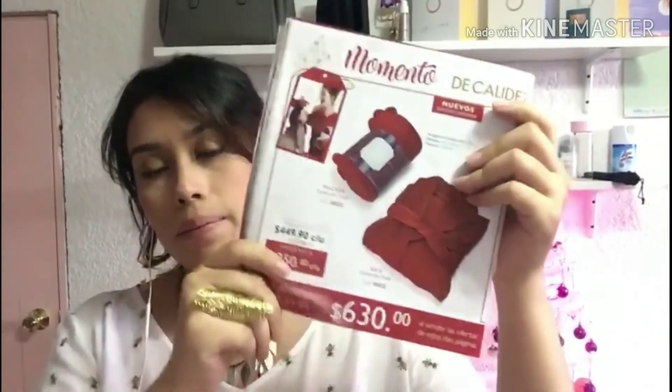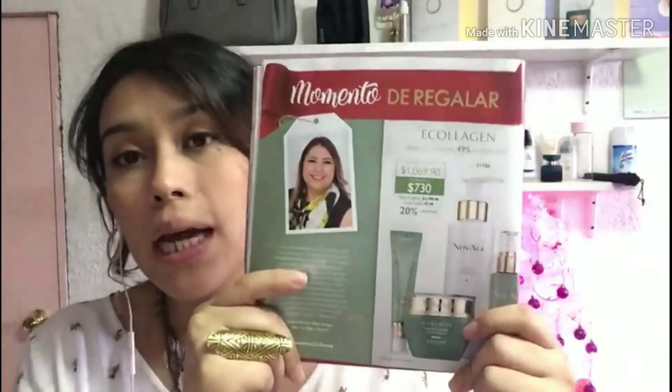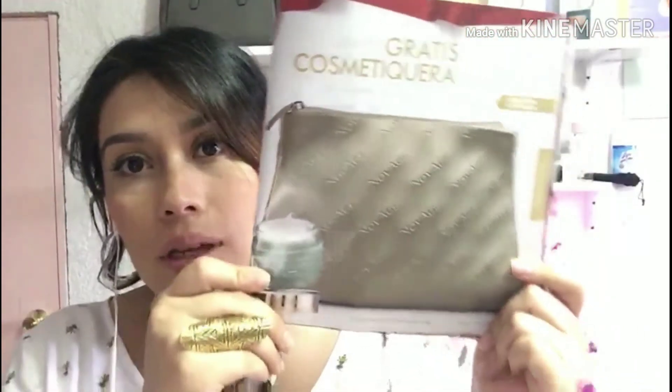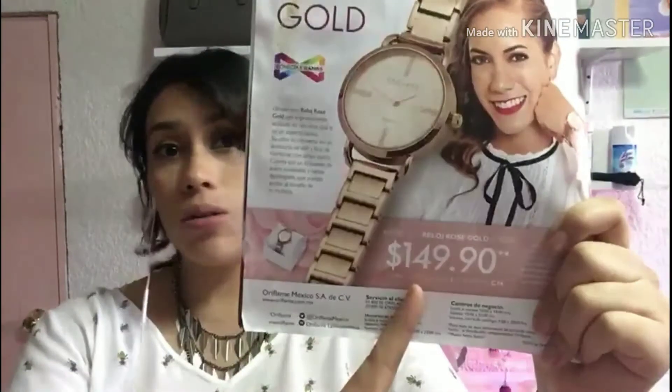Aquí viene la batita. Como siempre vienen nuestras herramientas. Miren el nuevo calendario, es morado, mi color favorito. Y por cada set de belleza NovAge que compremos, a excepción del de caballero, nos van a estar regalando una hermosa cosmetiquera totalmente gratis. Viene nuestro Conecta y Gana que está por llegar. Yo estaba esperando este reloj porque está bellísimo. Por solo $149 pesos, y si hacemos pedido en semana 1 y 2 del catálogo 16 nos lo dejan en tan solo $99.90.